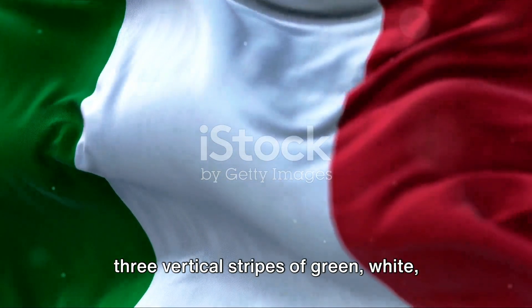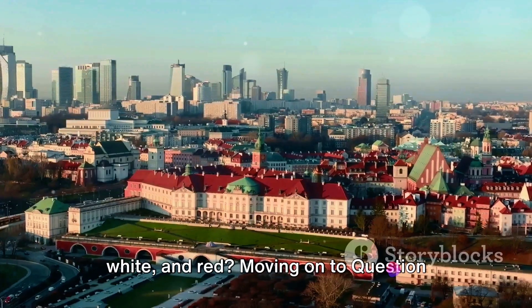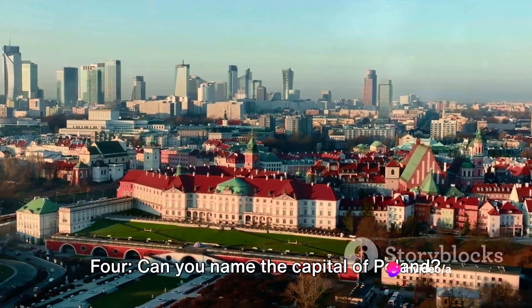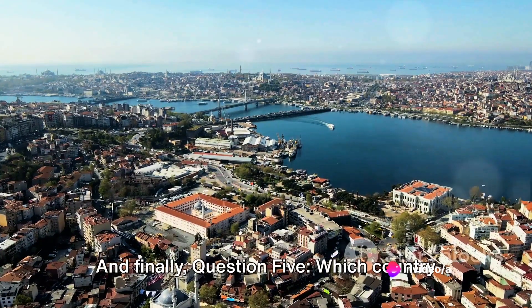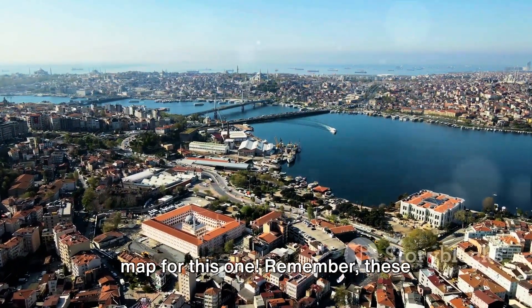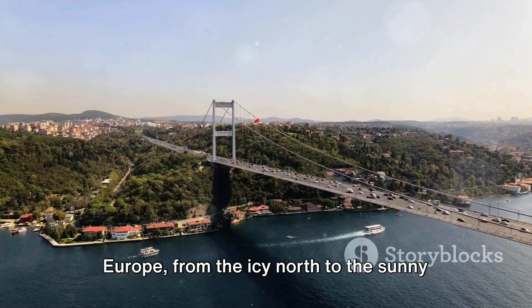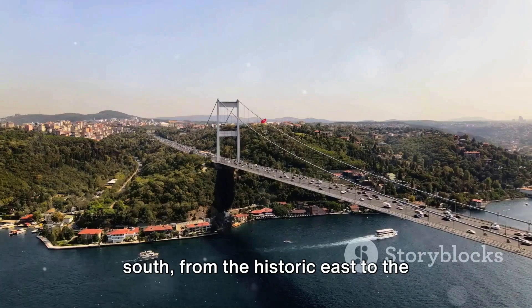Is it three vertical stripes of green, white, and red, or horizontal stripes of blue, white, and red? Moving on to question 4: Can you name the capital of Poland? And finally, question 5: Which country connects Europe to Asia? No peeking at a map for this one. Remember, these questions span the length and breadth of Europe, from the icy north to the sunny south, from the historic east to the vibrant west.